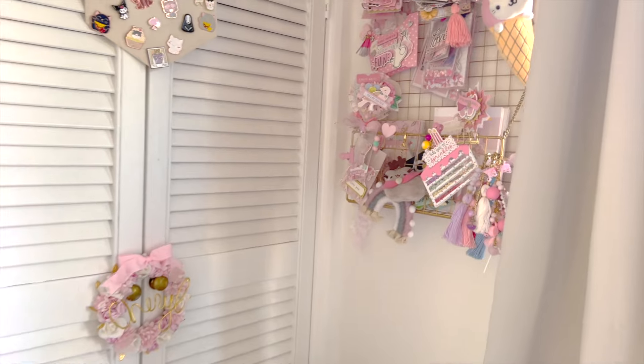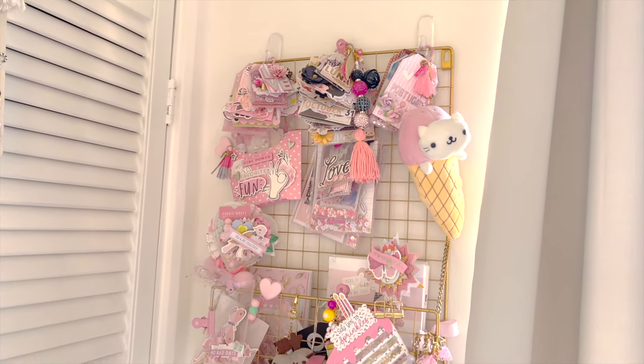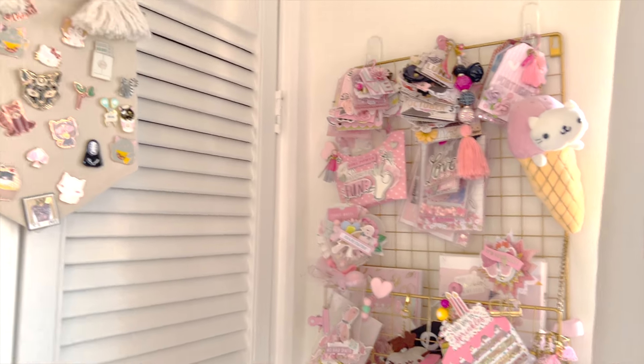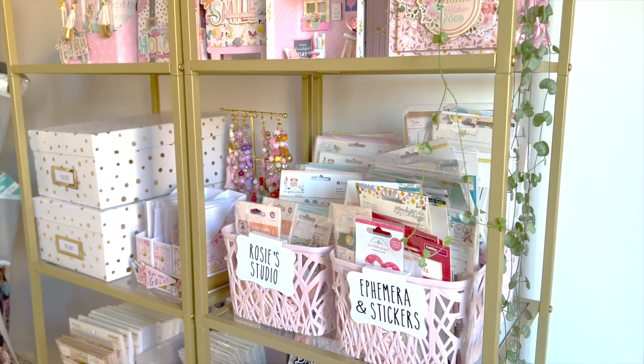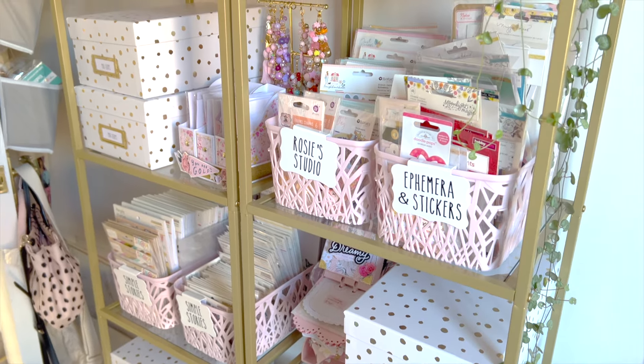Oh, I forgot to show you this — my little inspiration board up here! Lots of things that were gifted to me, really pretty things I like to display. I've got a couple of enamel pins up there too. If you want to see more and find out what's in all these boxes, make sure you check out my Patreon.